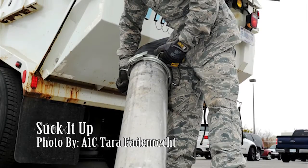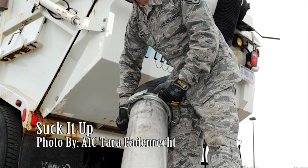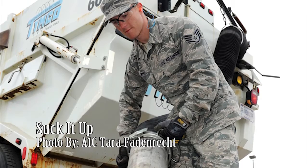Staff Sergeant Andrew Wise uses a suction hose to vacuum water out of a trench. He removed the water to provide a stable foundation for the laying of subgrade and asphalt to a parking lot.